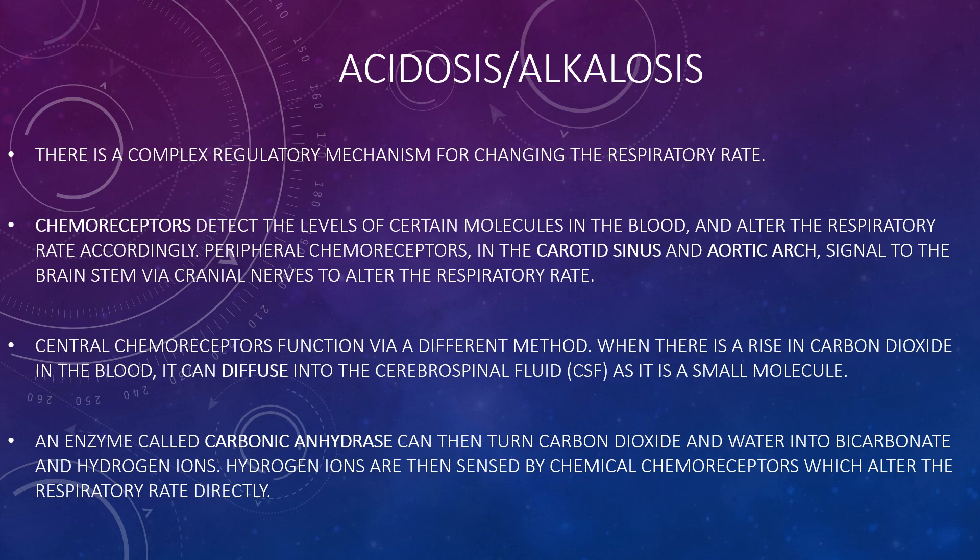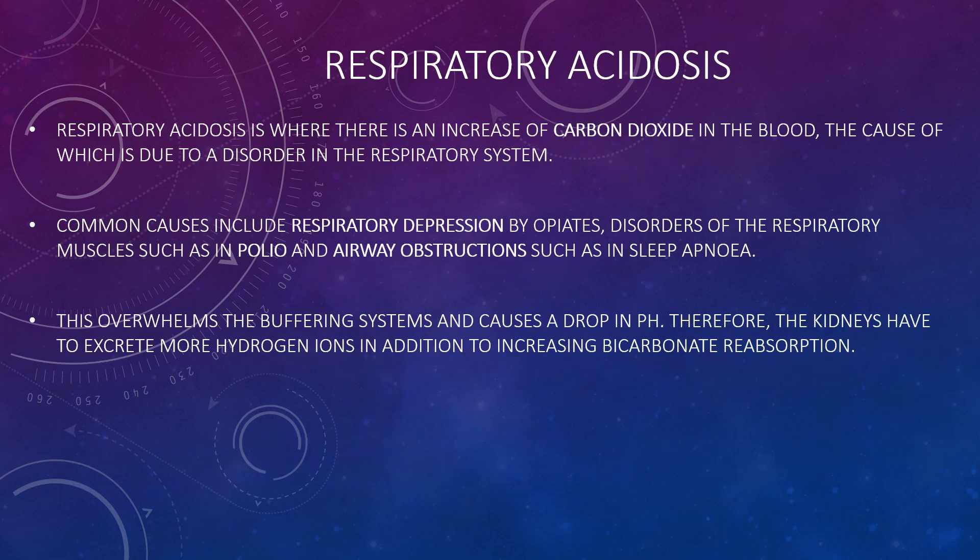Acidosis and alkalosis involve a complex regulatory mechanism for changing the respiratory rate. Chemoreceptors detect levels of certain molecules in the blood and alter the respiratory rate accordingly. Peripheral chemoreceptors in the carotid sinus and aortic arch signal the brainstem via cranial nerves. Central chemoreceptors work differently: when carbon dioxide rises in the blood, it diffuses into the cerebrospinal fluid; carbonic anhydrase then converts CO₂ and water into bicarbonate and hydrogen ions, which are sensed to alter the respiratory rate. Respiratory acidosis — an increase of carbon dioxide in the blood — is caused by a disordered respiratory system, with common causes including respiratory depression by opiates, disorders of respiratory muscles such as polio, and airway obstruction such as sleep apnea, overwhelming the buffering system and causing a drop in pH.